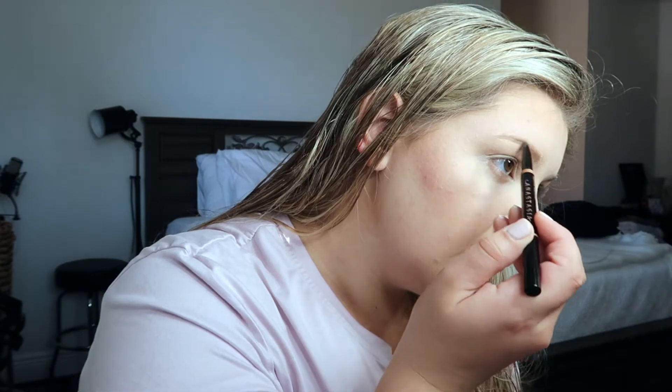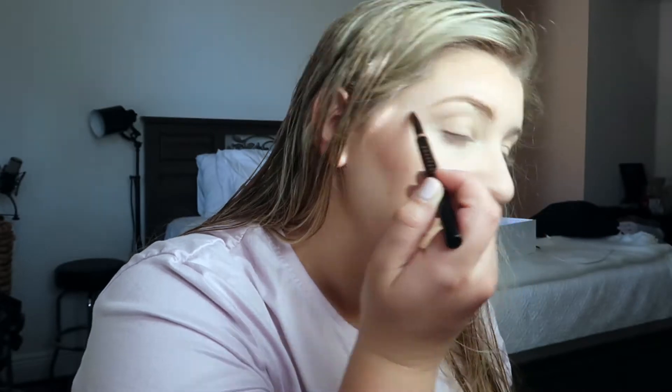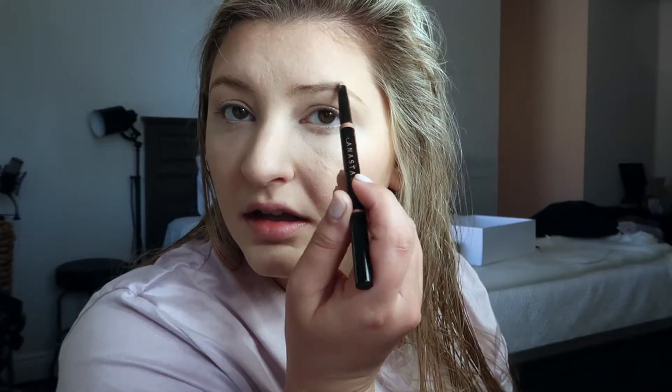Let's do these brows. I use Anastasia in Blonde, and to be honest, day to day I'm not very picky about my brows because I just don't have the patience. I kind of go with the shape that they are and pray for the best — I color it in like it's a Sharpie and then brush it out. This is not how I would do it for a nice occasion, but I'm going to the airport.